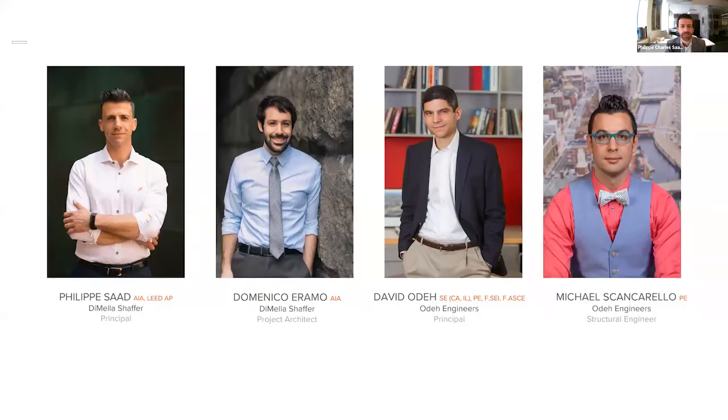My name is Philippe Saad. I'm a principal at DeMilla Schaefer. I'm joined here by an outstanding team: Domenico Aramo, project architect at DeMilla Schaefer; David O'Day, principal at O'Day Engineering; and Michael Scarancello, structural engineer at O'Day Engineering. This team worked together in a fully integrated fashion since the early stages of the concept and the feasibility study for this project.